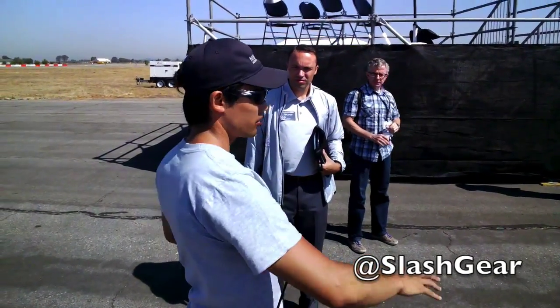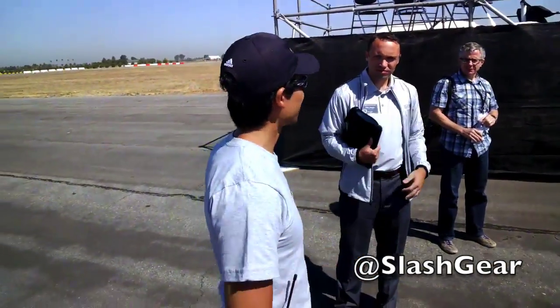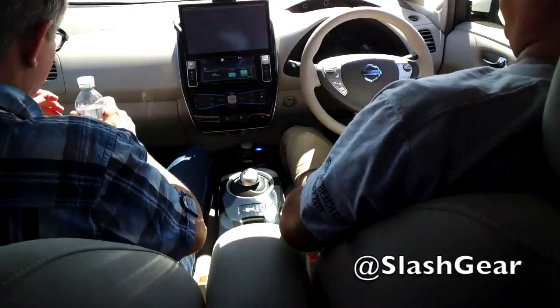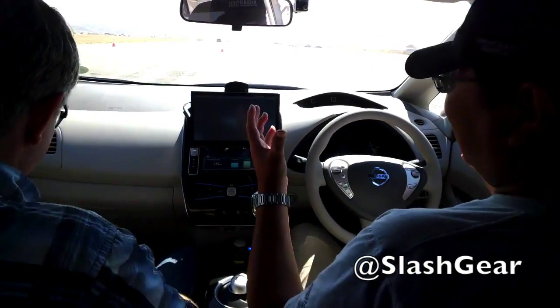We are ready. Nice to meet you. Hi, Vincent. Nice to meet you. This is also the test car, so we need some emergency readiness. But this time, okay.